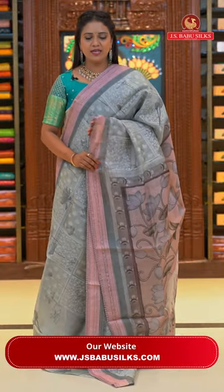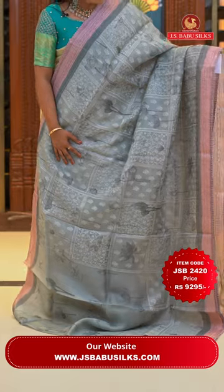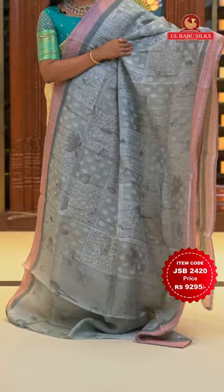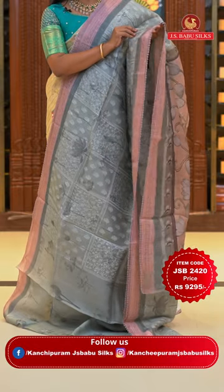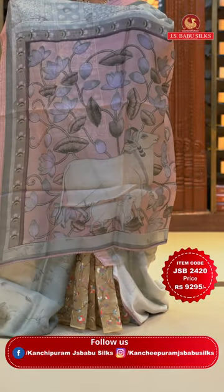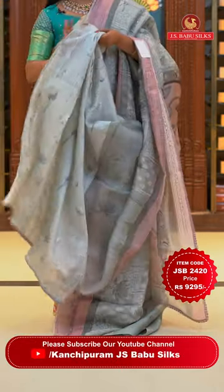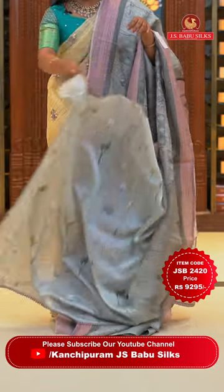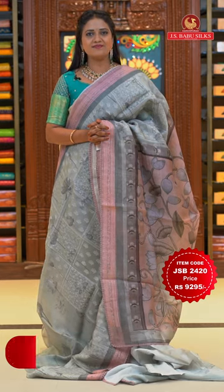This combination is gray color with a rosy brown color border. All over body huge checks pattern with thread weaving and different floral alignments, including digital floral print. Small border with thread weaving floral lines and lace finishing. Beautiful pallu with printed florals. Blouse in self-color with printed florals. Saree code JSB2420 and the price Rs. 9,295 only.